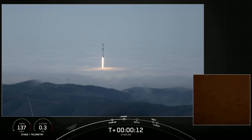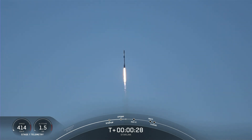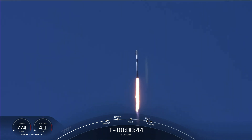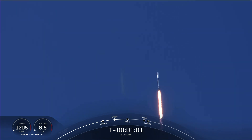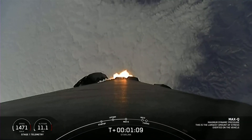Vehicle is in downrange. M1D chamber pressure is nominal. Falcon supersonic. And there we just heard Falcon 9 is now traveling faster than the speed of sound. Max Q.